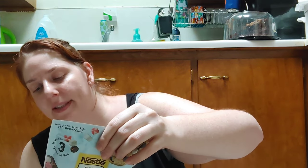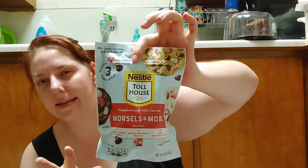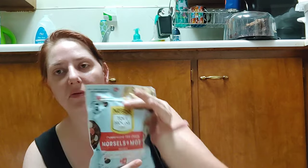I picked up two bags of the Nestlé Toll House peppermint hot cocoa morsels — you get milk chocolate morsels, swirl peppermint squares, and mini marshmallows. I also have pumpkin spice ones that I add to overnight oats, but you can bake with these too. These were $1.99 each — I probably didn't need two, but I wanted them, so I grabbed both.